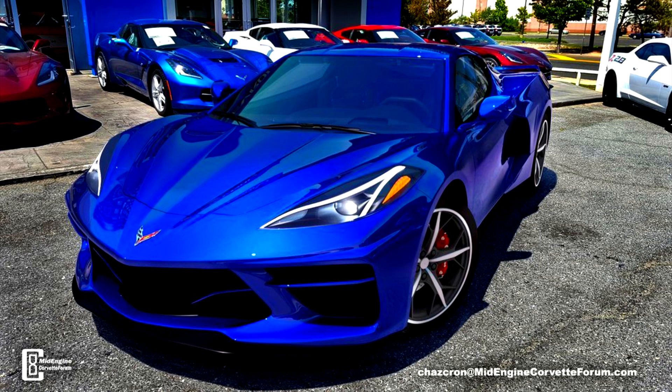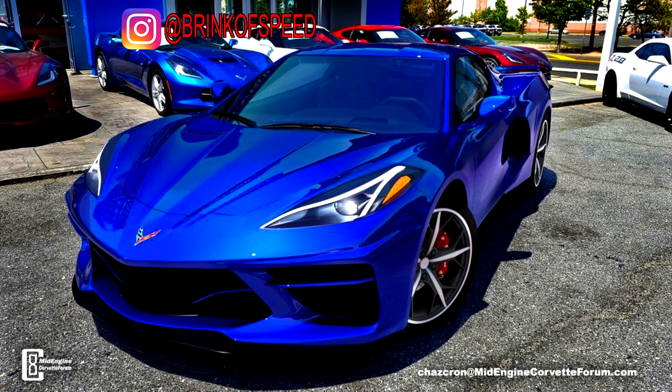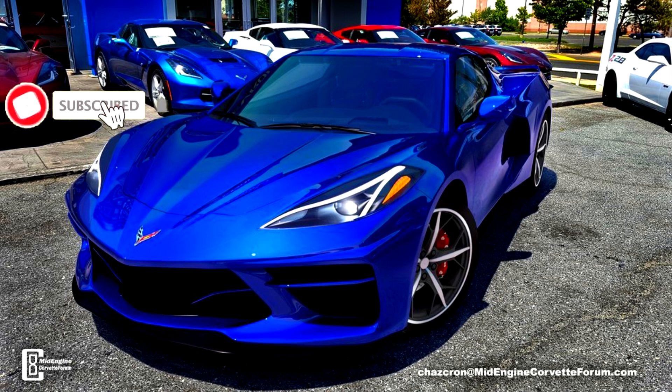Hello everyone, and welcome back to Brink of Speed. My name is Mike, and today we are going to discuss the C8. My channel is all about Corvettes, and I try to bring you guys the latest and greatest info about the C8 mid-engine Corvette anytime I can, and today is one of those days.